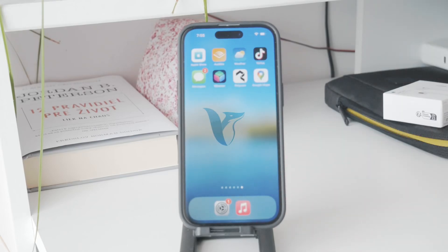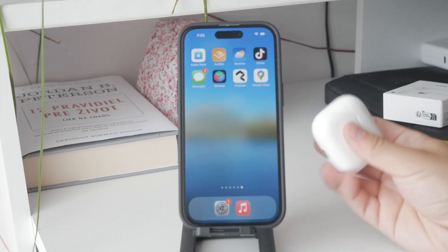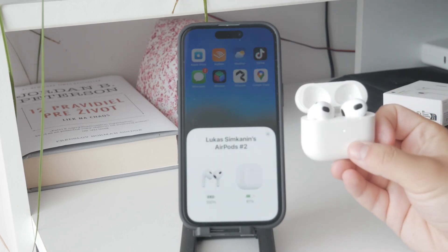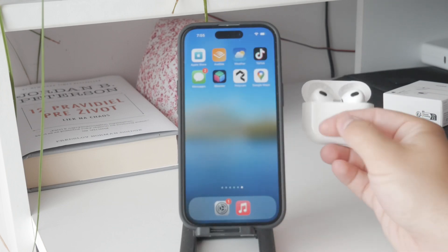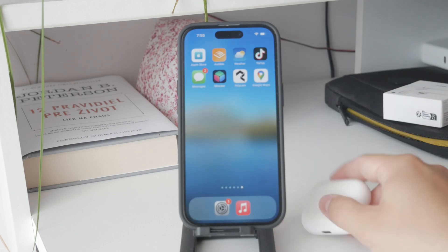Hey everyone, welcome to Foxtech. In this video I'm going to show you how to stop your AirPods from reading notifications right to your ears. I know that while this feature is designed to make life easier, it can be a bit annoying when you don't need it. So let's walk through the steps.